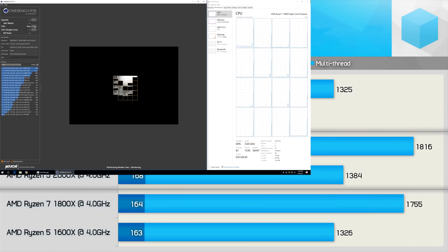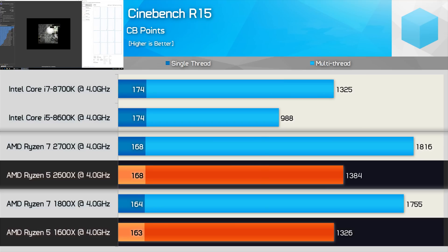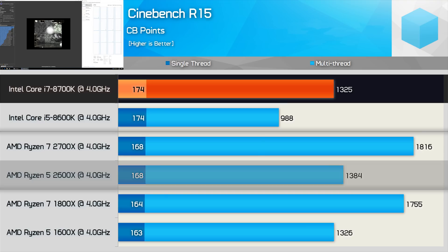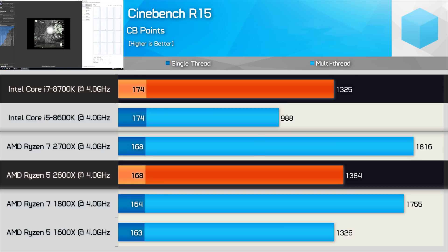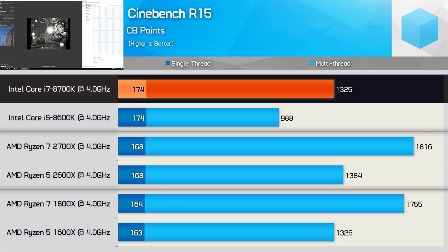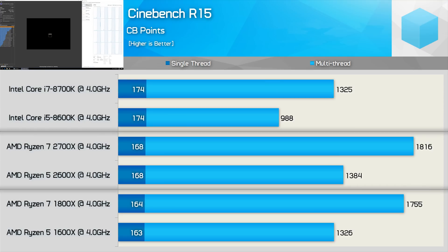Moving to the Cinebench R15 results, we see that the 2600X scores 4% higher than the 1600X for the multi-threaded test and 3% higher for the single-thread test. The 8700K is 4% faster than the 2600X for the single-threaded test, but 4% slower for the multi-threaded test. As you might have expected, clock for clock the 8-core 16-thread Ryzen CPUs easily beat the multi-threaded score of the 8700K. I've included them simply because I had the results — depending on demand, I could update this test with the Core i7-7820X for example.